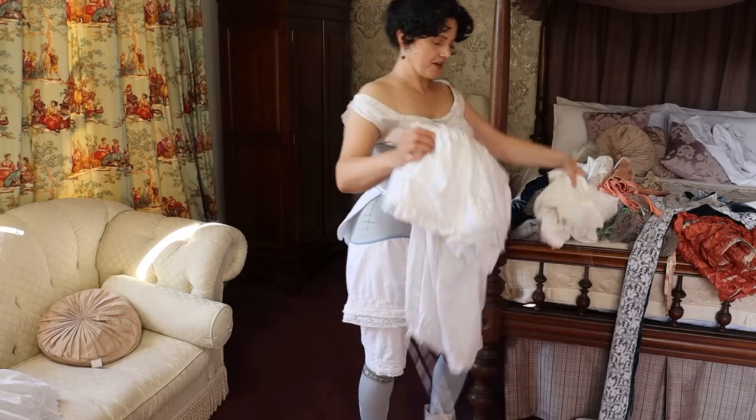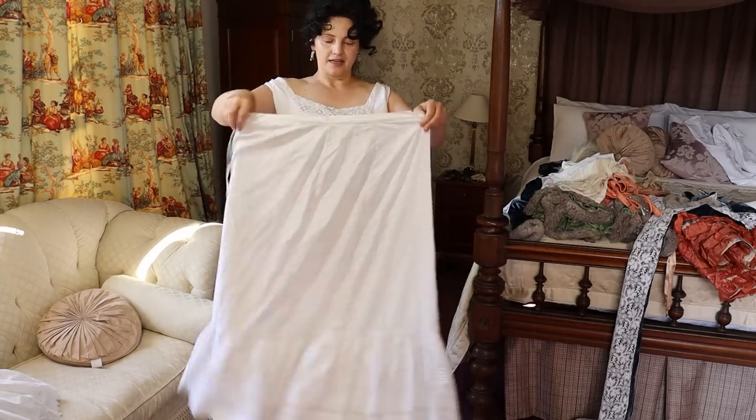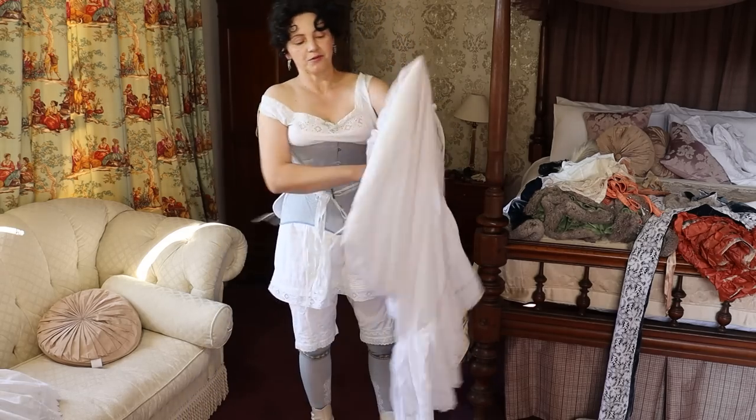Let's start with the petticoats first. And again, a nice original petticoat with double flounces.